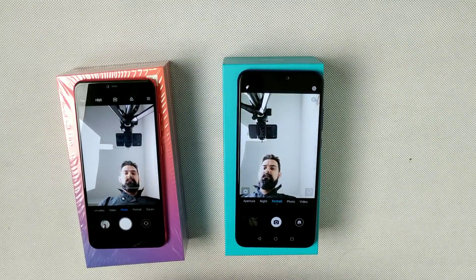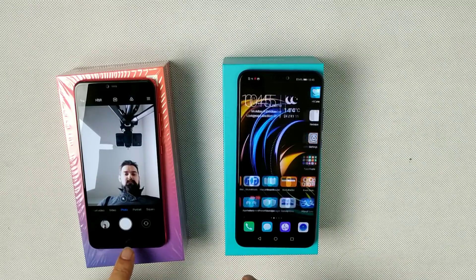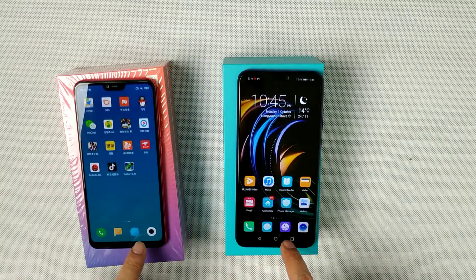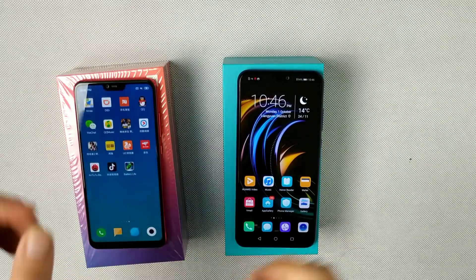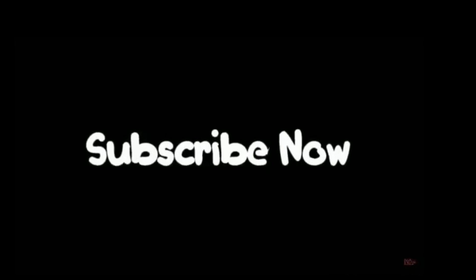One thing to note — my Xiaomi Mi 8 Lite has 6 GB RAM and Honor 8X has 4 GB RAM, so the Mi 8 Lite does have an advantage. Hope you liked this video. Camera comparison and other comparisons are coming soon. Stay tuned, thank you!